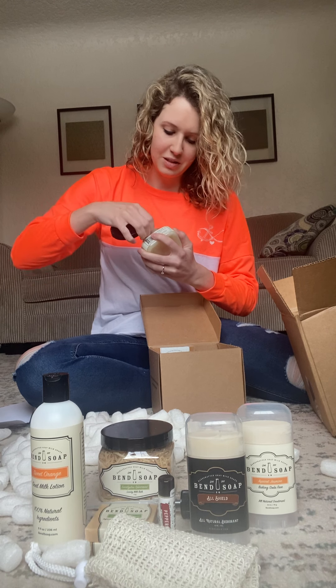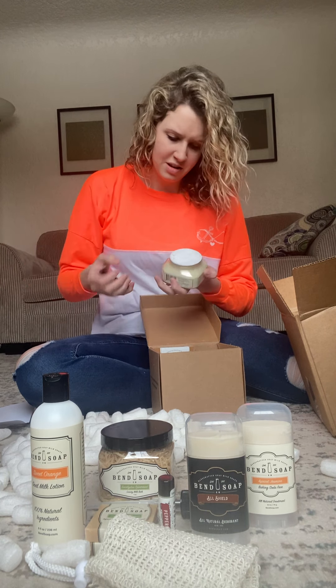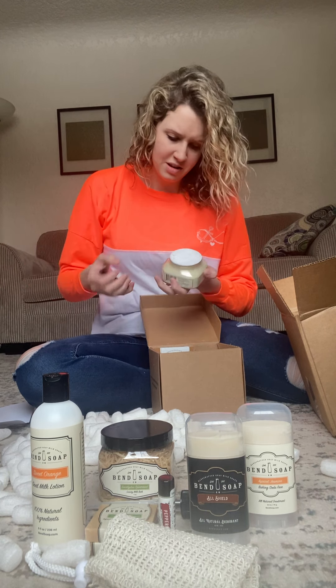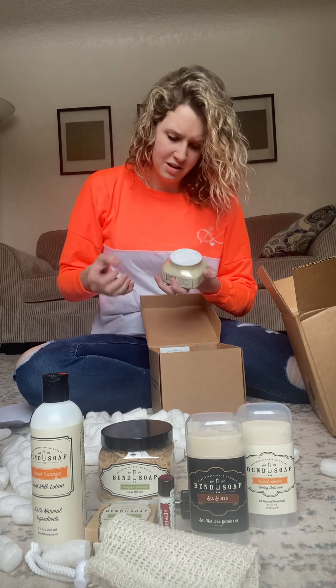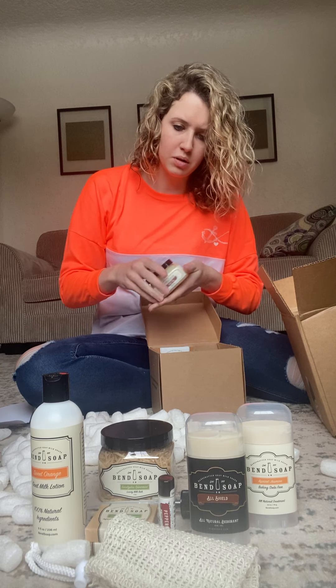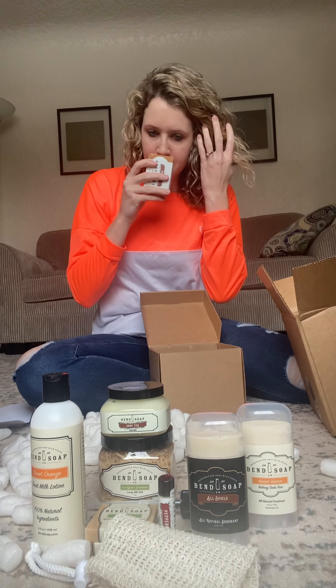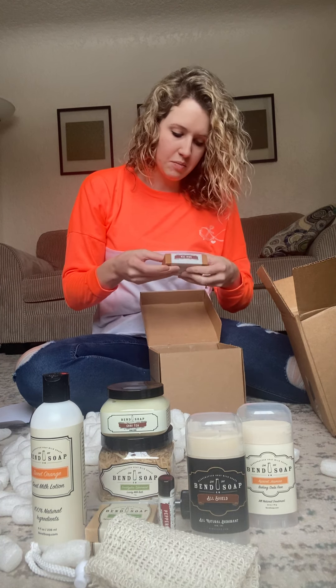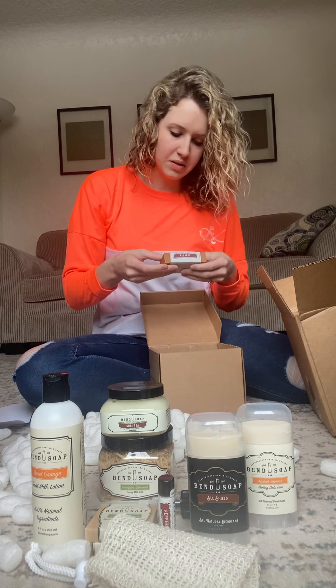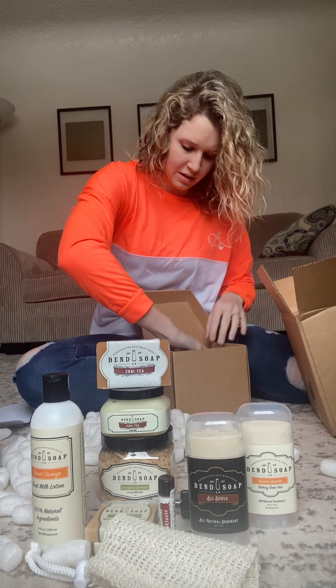This is the first time I'm trying this — it's the chai tea sugar scrub and I'm excited to see it. I could smell it through the packaging — oh man, you guys, this smells so good. I think this is one of their seasonal fragrances, so you might want to order quick if you want that scent.